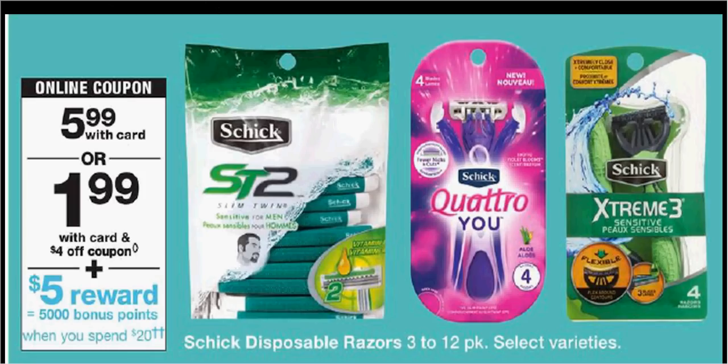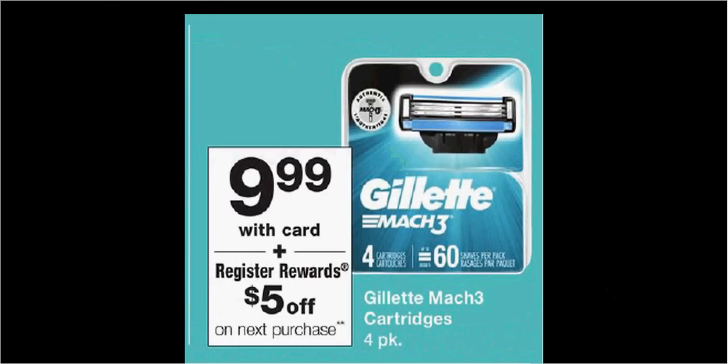Schick Disposable Razors are on sale for $5.99. There's a $4 off load-to-card coupon through Walgreens.com — if you buy one and use that coupon, you'll pay $2. The Gillette Mach 3 cartridge is $9.99; when you purchase one, you'll get $5 back as a register reward. This shows why you need to shop at both CVS and Walgreens, because these are the cartridges to the razor that's on sale at CVS this week.